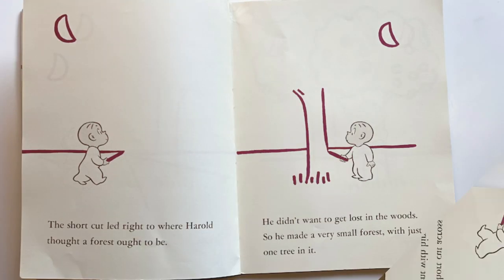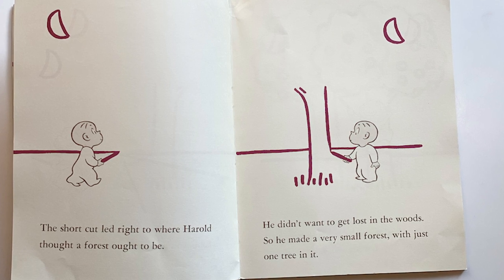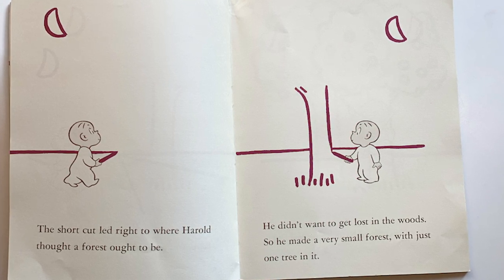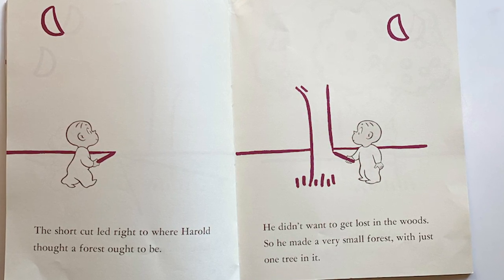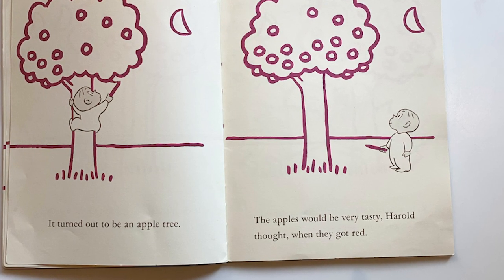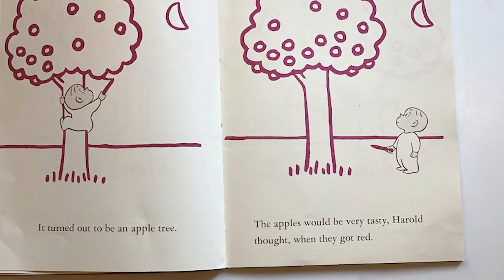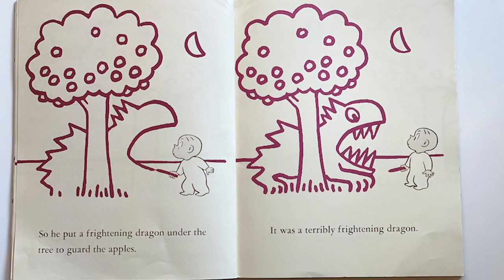The shortcut led right where Harold thought a forest ought to be. He didn't want to get lost in the woods, so he made a very small forest with just one tree. It turned out to be an apple tree. The apples would be very tasty, Harold thought, when they got red.